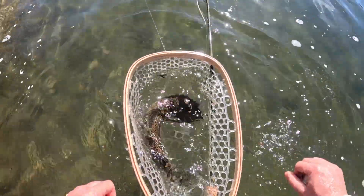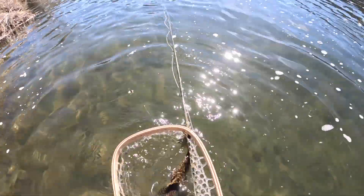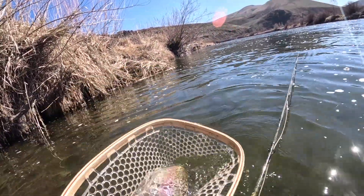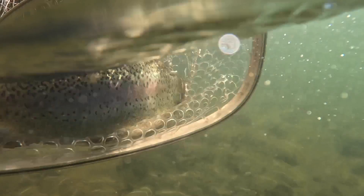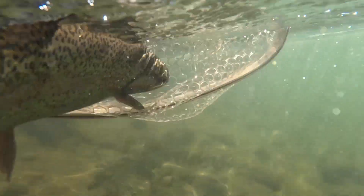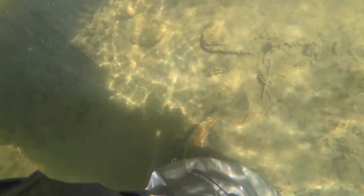Ready for the release? Let's watch it swim away — right under my feet.